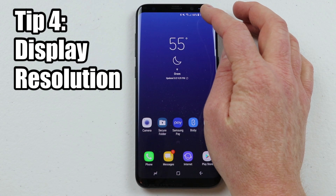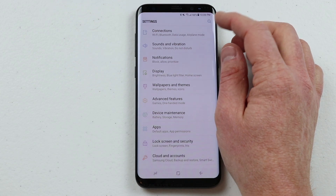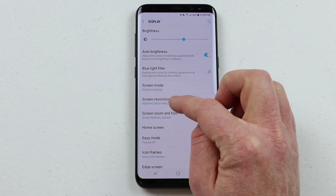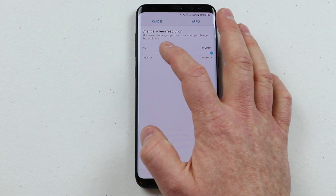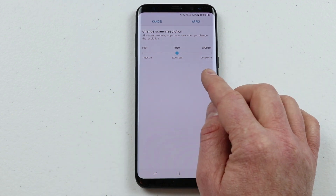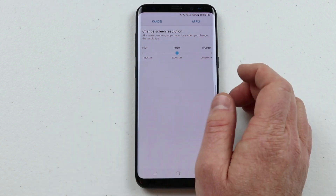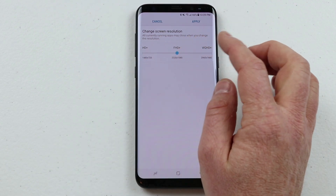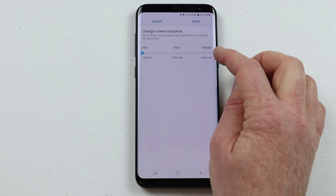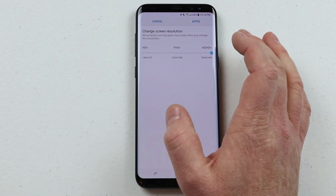My fourth tip is in the display settings. Pull down the notification bar and go into the settings gear at the top, then go down to display. When you have a Samsung Nougat device your screen resolution will default to Full HD. The screen has a Quad HD display so it's a very high resolution, but it automatically chooses Full HD to save on battery life. You also have standard HD. I recommend choosing regular HD to save battery, or WQHD for the best screen quality.